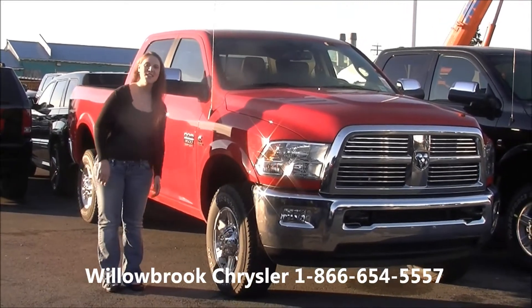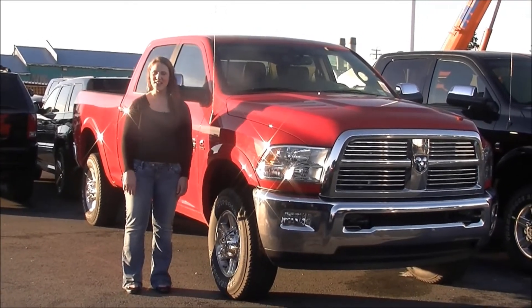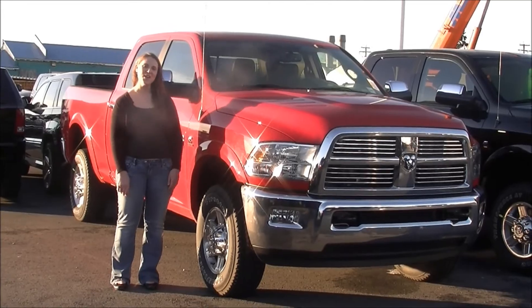So come and see us here at Willebrook Chrysler on the Bypass in Langley. The only thing more important to us than our vehicles are our customers.